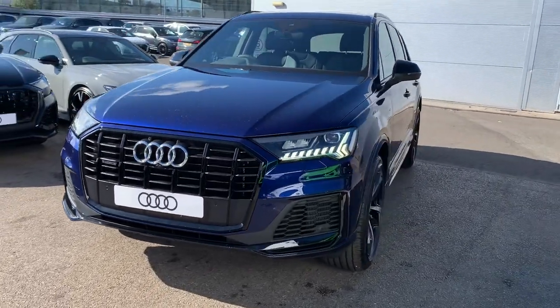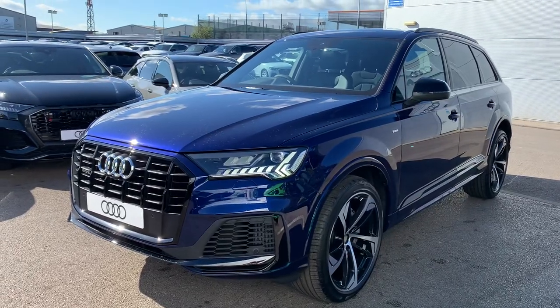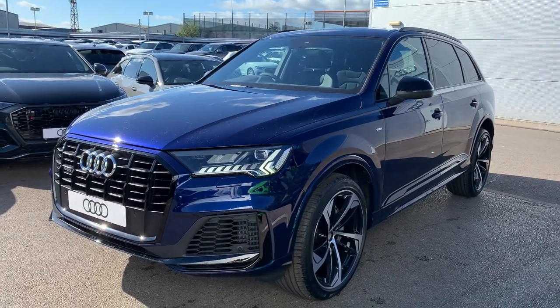Hi there and welcome to Crewe Audi. Today I'm going to take you around this brand new Audi Q7 Black Edition, finished in Navara Blue.